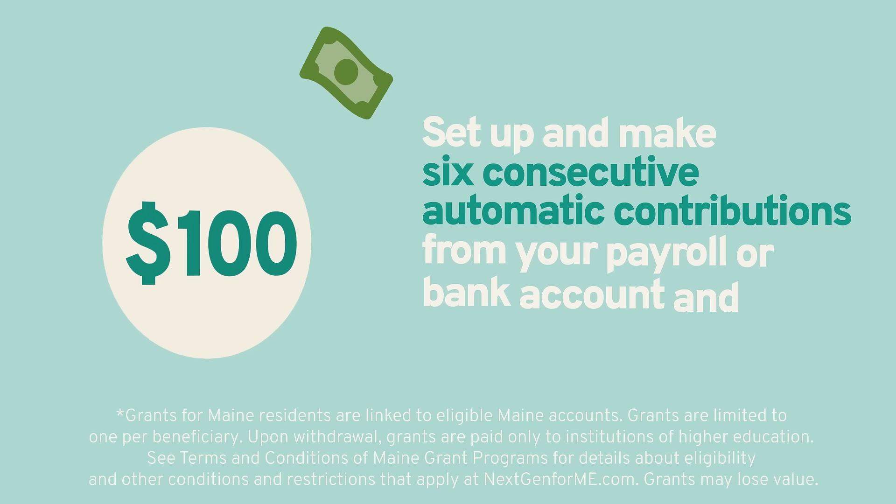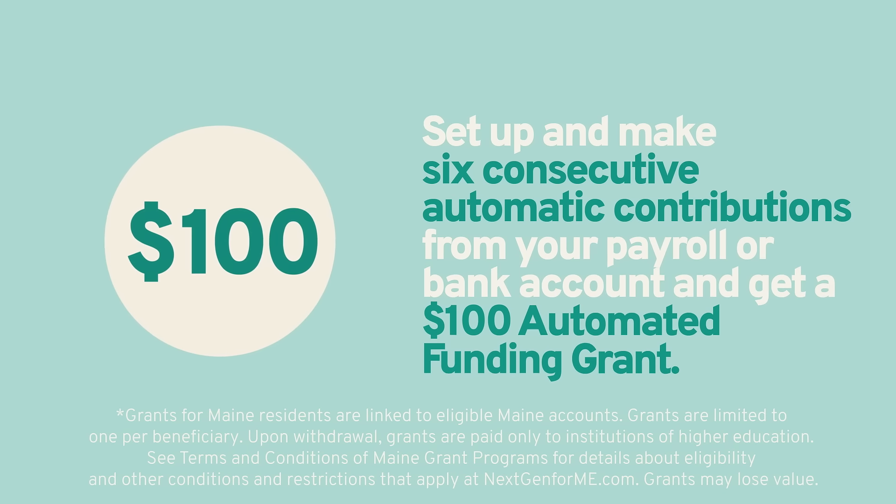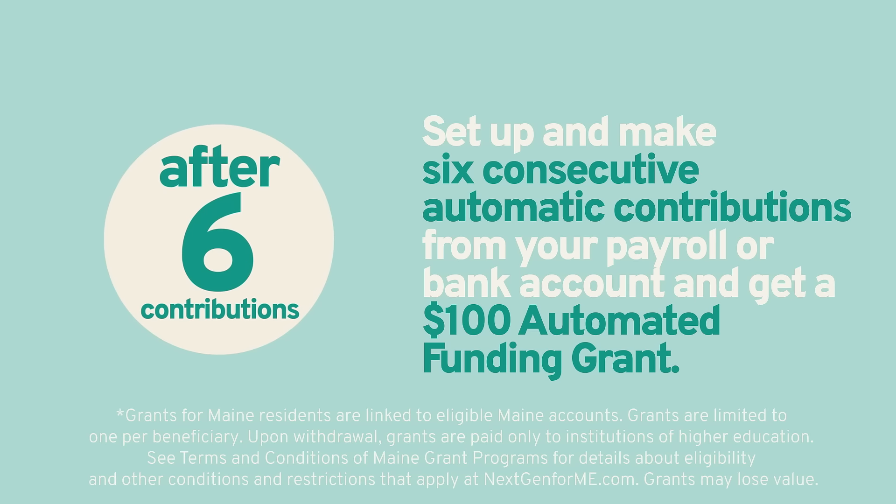Open an account and set up automatic contributions from your payroll or bank account. Get a one-time $100 automated funding grant after six consecutive contributions.